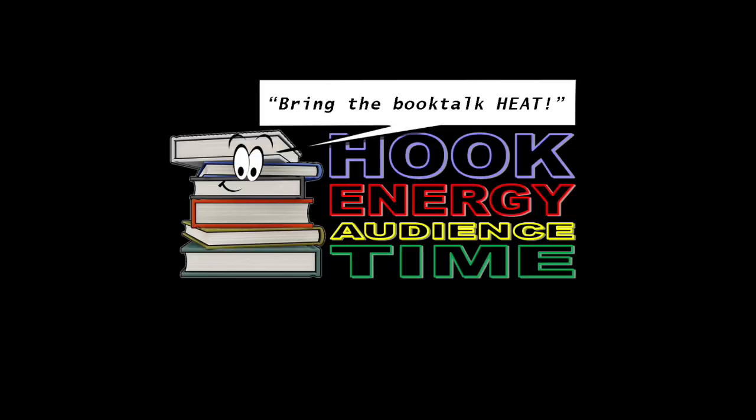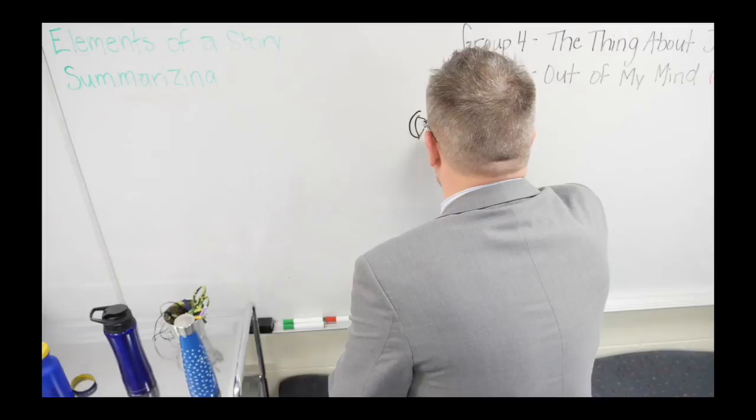The secret to better book talks is to bring in the heat — H-E-A-T. Heat stands for hook, energy, audience, and time.